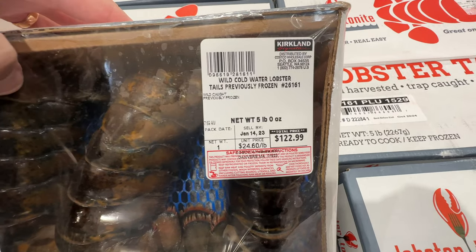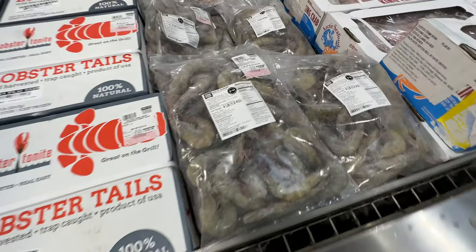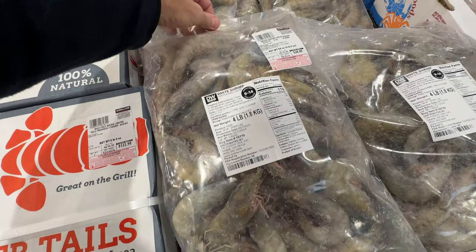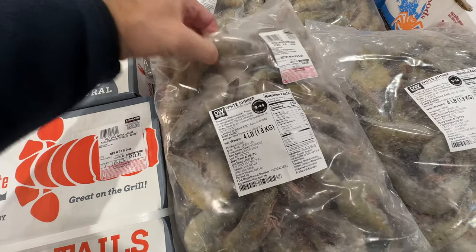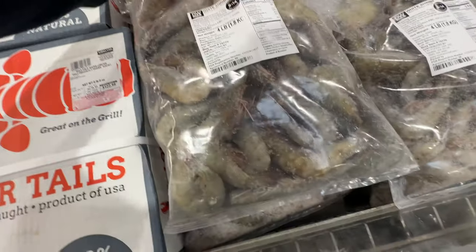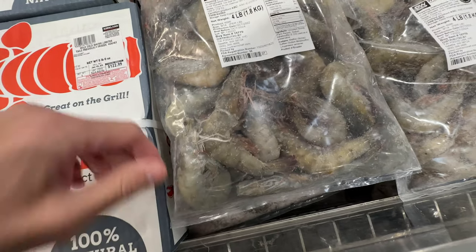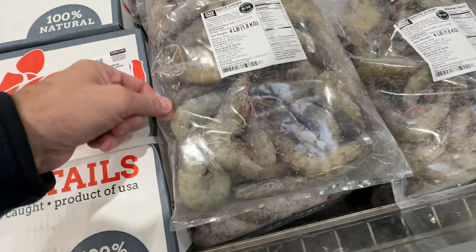The crab was crazy expensive — wait till you see that in a minute. Here's more shrimp — this is the whole shrimp, so you have to peel it and clean it yourself. It was almost fresh, soft. I don't deal with that part myself, but some people do. It's less expensive because you don't have to pay for processing — you do it all yourself.